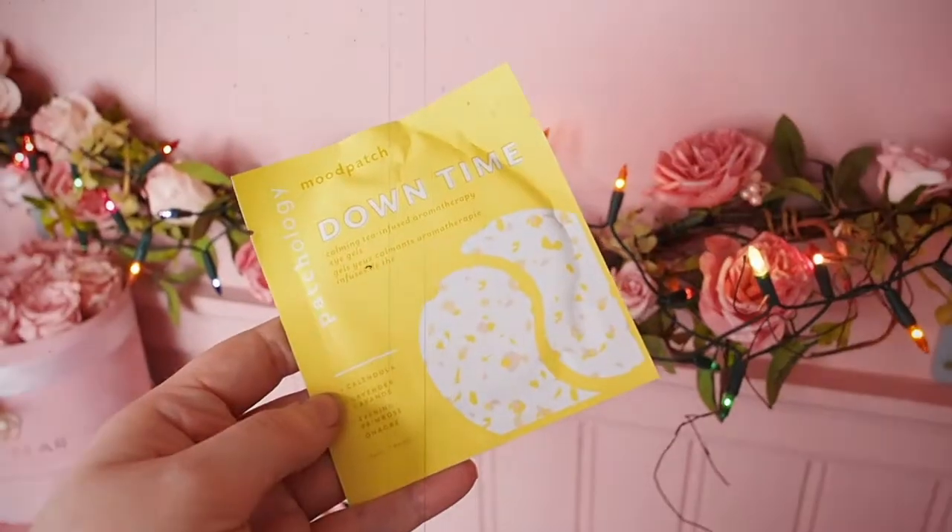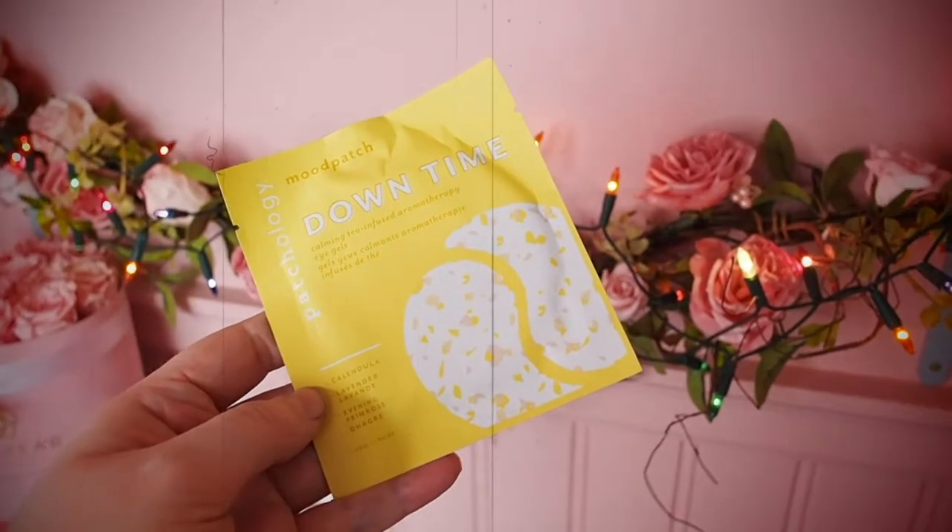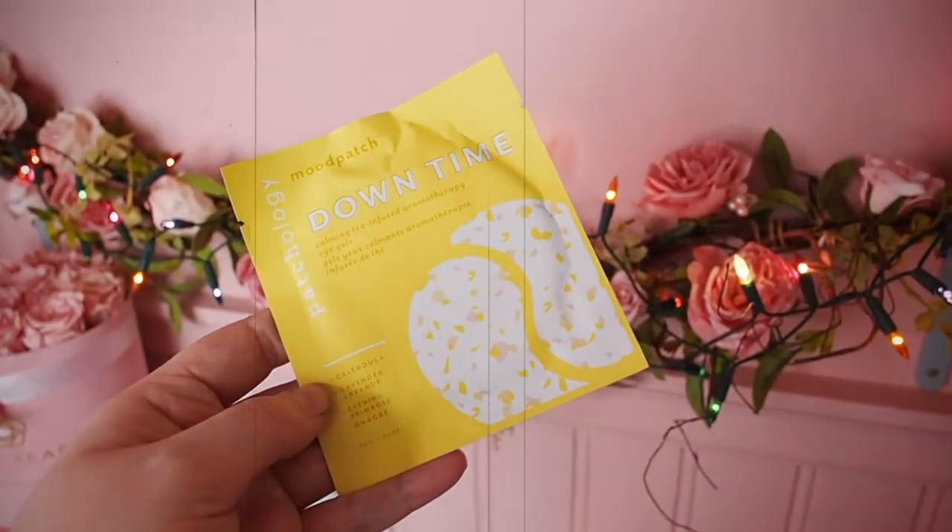The first thing I'm going to open is the Patchology Mood Patch Downtime Calming Tea-Infused Aromatherapy Eye Gels. I've had a lot of Patchology recently — they seem to be doing the rounds in all the beauty boxes. I always need a little help with my eye area because I get very dark circles. They're a one-time use, but a nice little start.